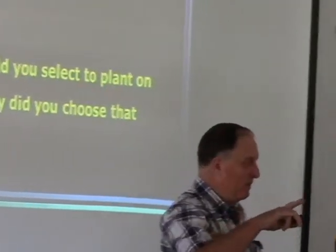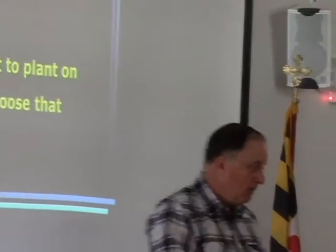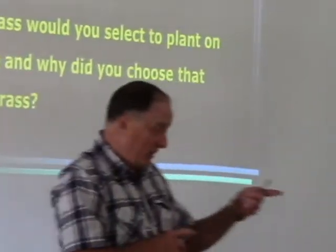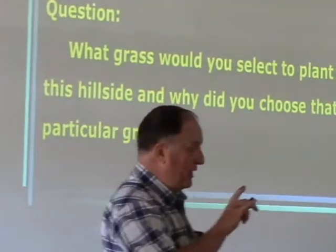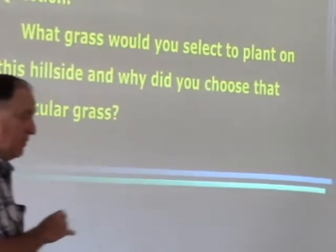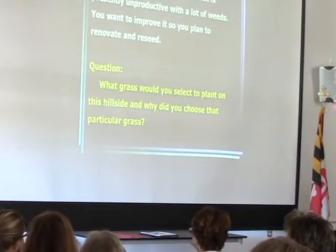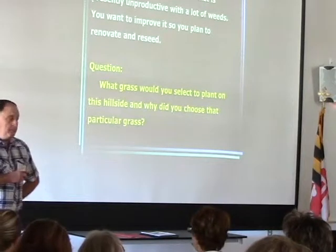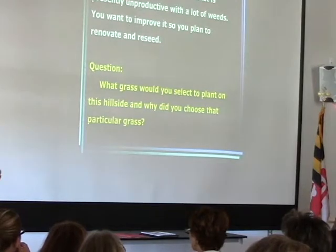Orchard grass. Most of the horse people I talk to consider fescue a bad word. But what I see within the horse industry is that orchard grass is the preferred grass species. Why? It's very palatable. Horses prefer it much more than tall fescue, particularly if they have a choice.